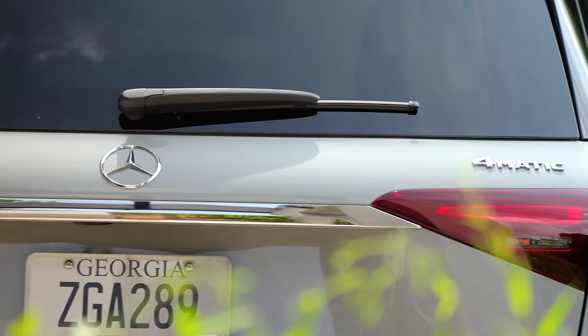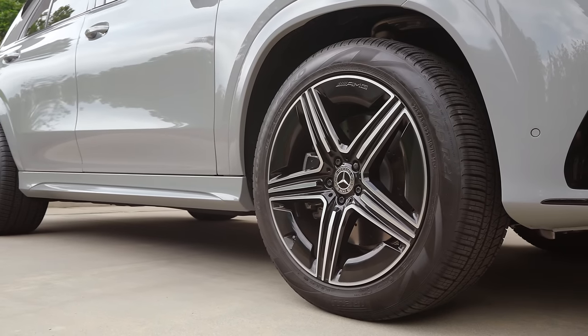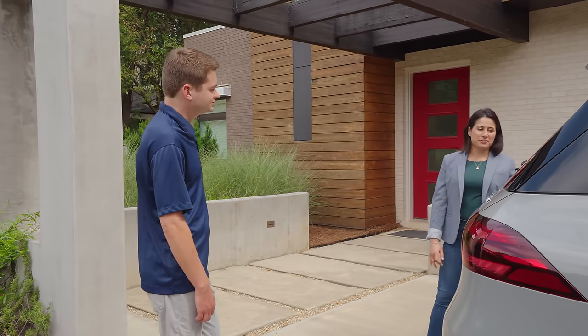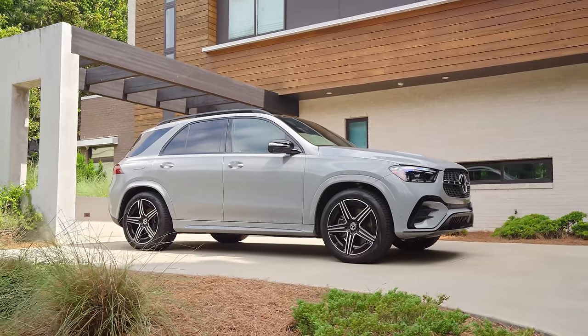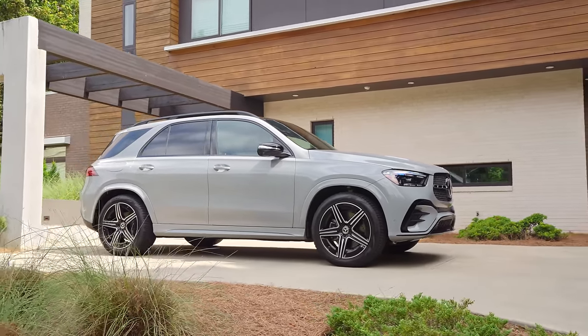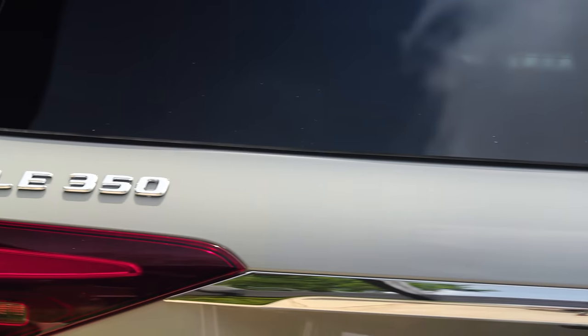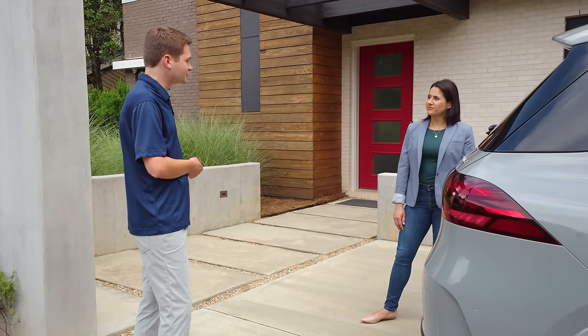4MATIC is now standard on all GLEs for 2024, so we'll never see a GLE without 4MATIC from this point. The new GLE 350 for 2024 has an all-new engine with a mild hybrid system, giving it increased efficiency and performance — a totally different feel than what you may have experienced in the past. I'd love for you to get in and go for a drive.